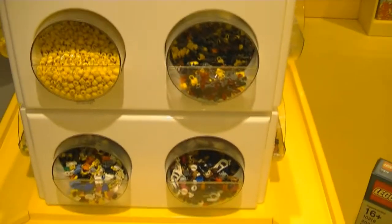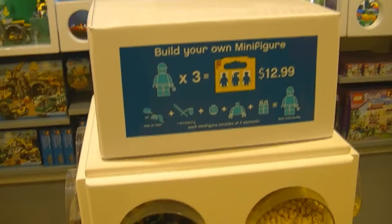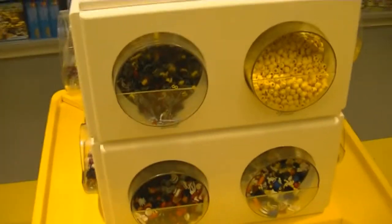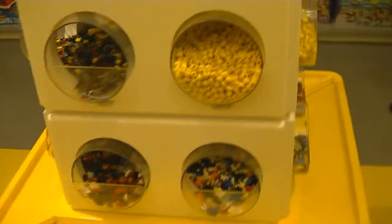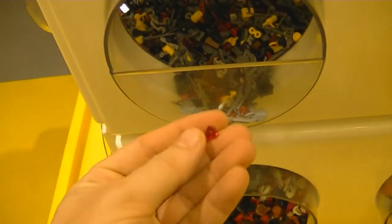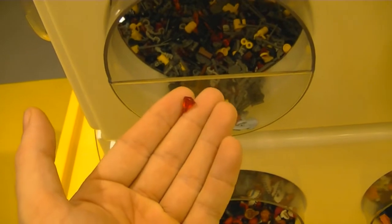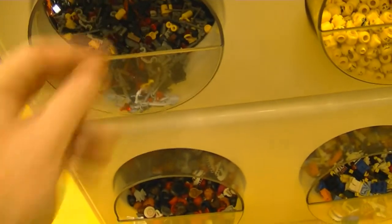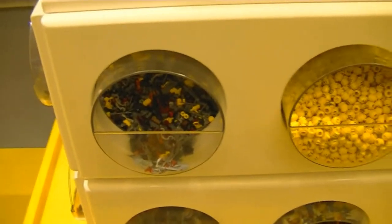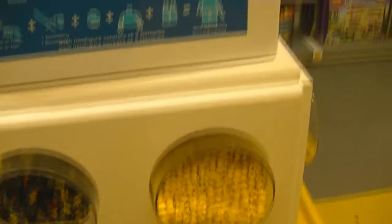One other thing they have at these stores is these little Lego Build-A-Mini stations. I'm not actually planning on getting any of these today, but I've noticed that they've actually got little gems in here, which is kind of interesting. I haven't seen those before, though I've got lots of gems already.